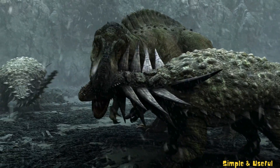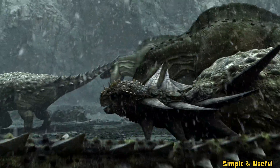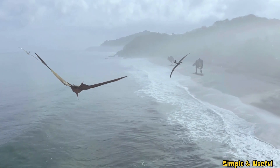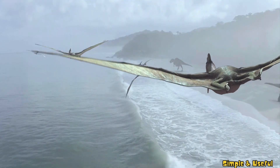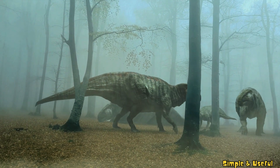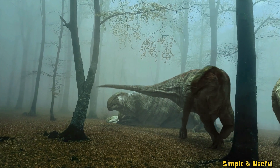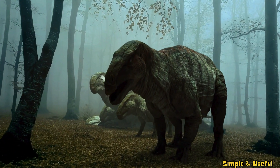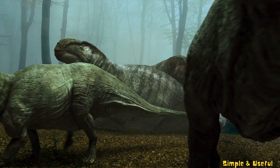The diversity of dinosaurs is astonishing. From the armored Ankylosaurus with its tough exterior to the flying pterosaurs that soared gracefully above, each species brought its own unique charm to the prehistoric landscape. Uncover stories of heroic dinosaurs, like the fierce Triceratops defending its herd from predators or the clever Velociraptor using teamwork to outsmart larger foes. These tales of bravery echo through the ages.